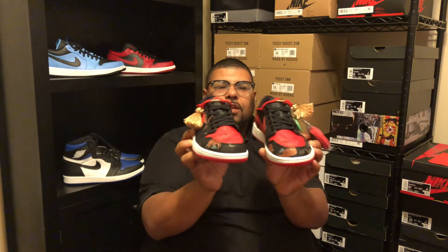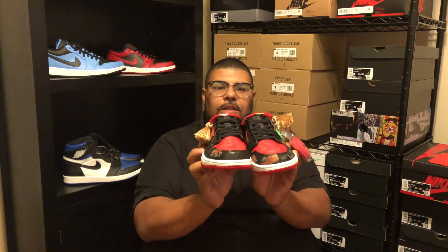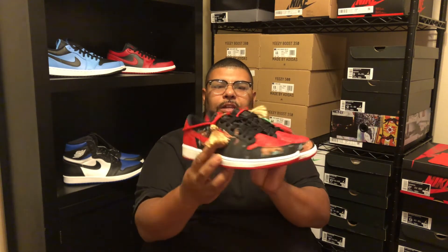The Jordan 1 OG Low Chinese New Years came out January 31st of this year, 2021, only in Asia, numbered to 8,500 pairs. I copped on StockX for $398 — size eight and a half. They're currently reselling for $500 to $800. You can see the StockX tag.